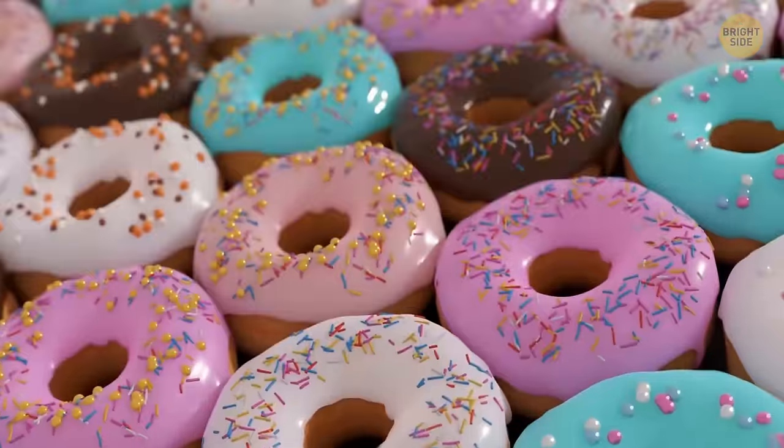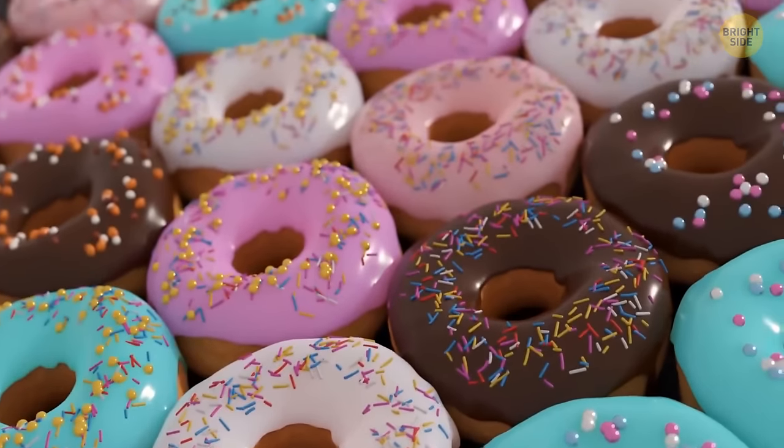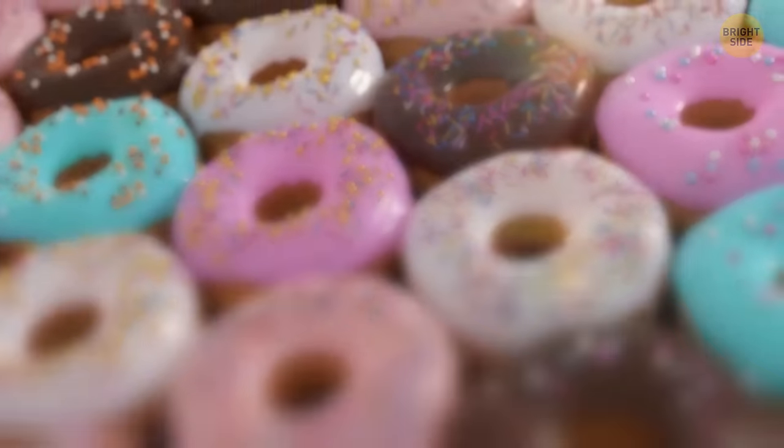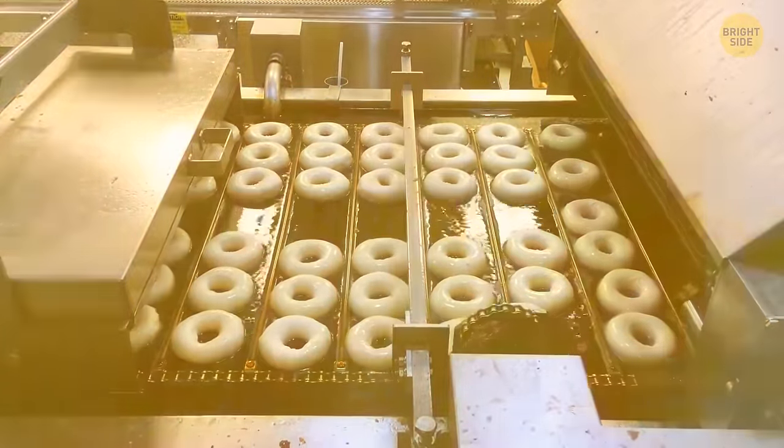Donuts are shaped like rings because, otherwise, they might get overdone at the edges but uncooked and gooey inside. With a hole in the center, both the outside and the inside get ready at the same time.